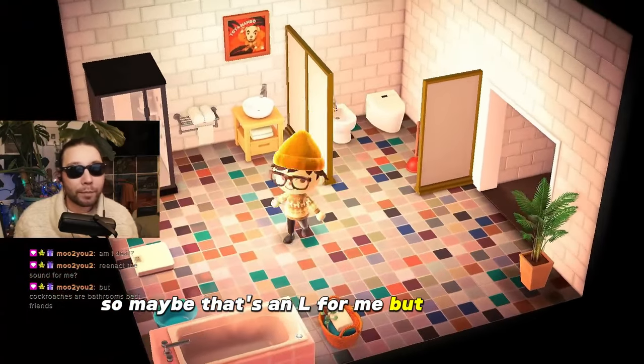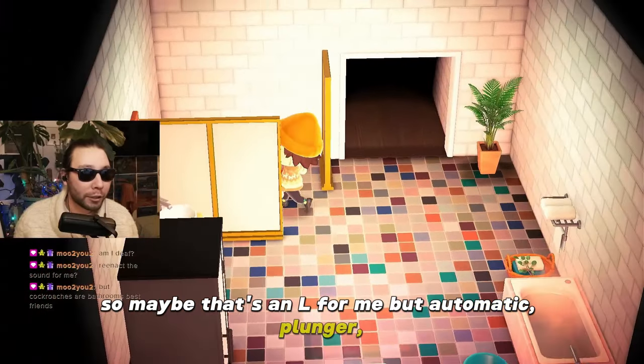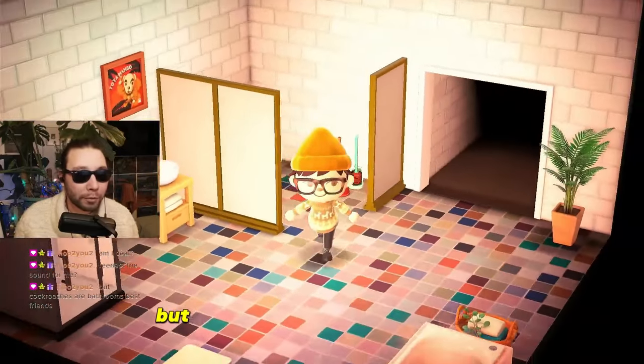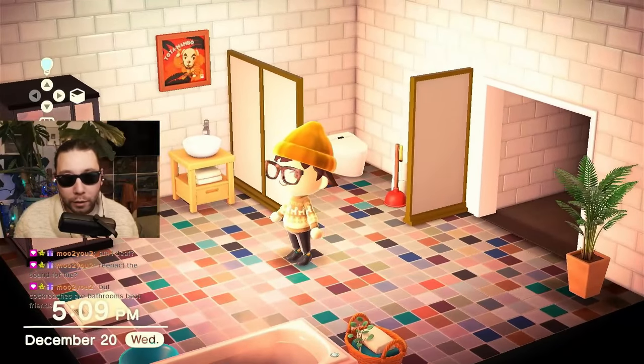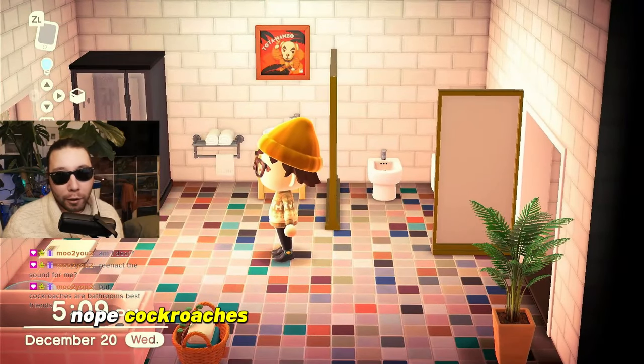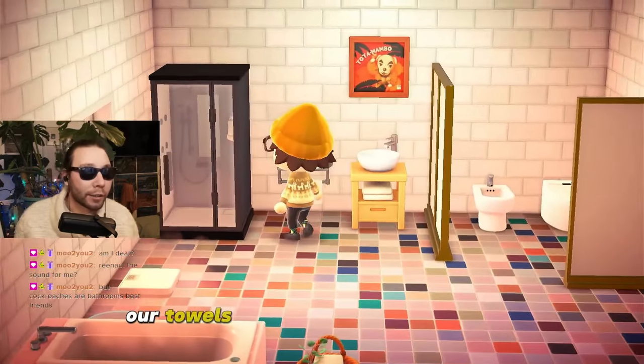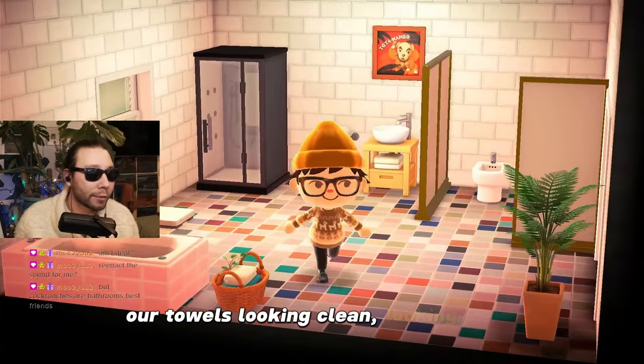So maybe that's an L for me, but automatic plunger, toilet brush, which should probably go in the corner, but nothing we can do about that. Cockroaches are not bathroom best friends — we hate that for us. Our towels looking clean, looking fresh.